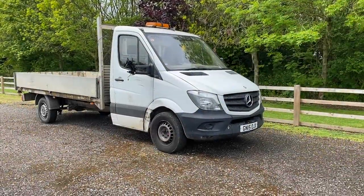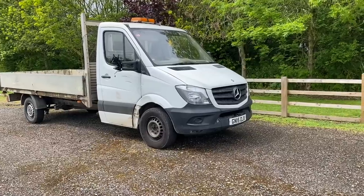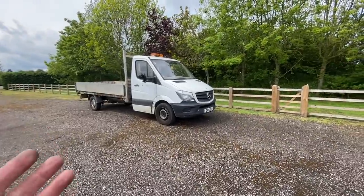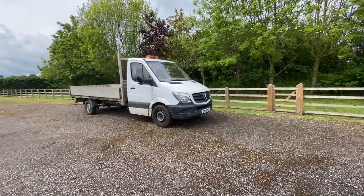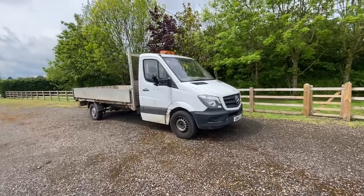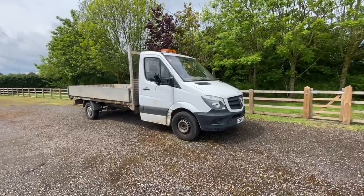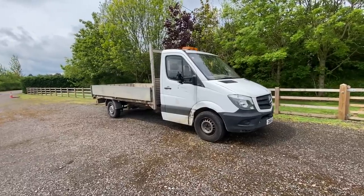Hi everyone, welcome back to the channel. Out of those four trucks we bought, quite a lot of you followed the one on the Transit. This is actually the last one. Two of them were Transits, two were Sprinters. One of the Sprinters went later that night straight out in trade, and now both of the Transits are gone. This is the one we put off till last because we believed it needed the most work.